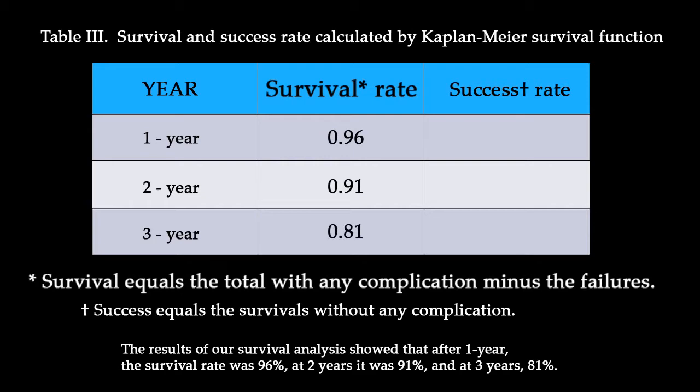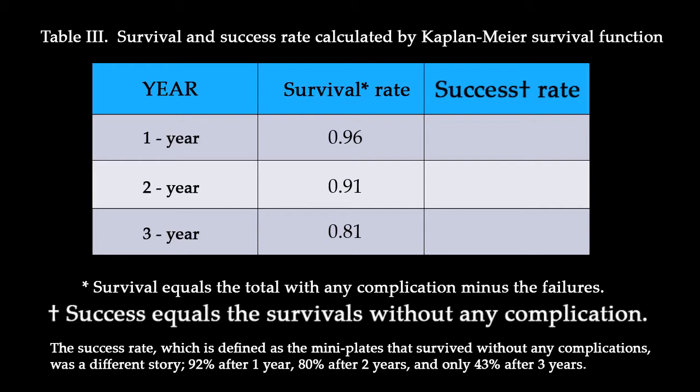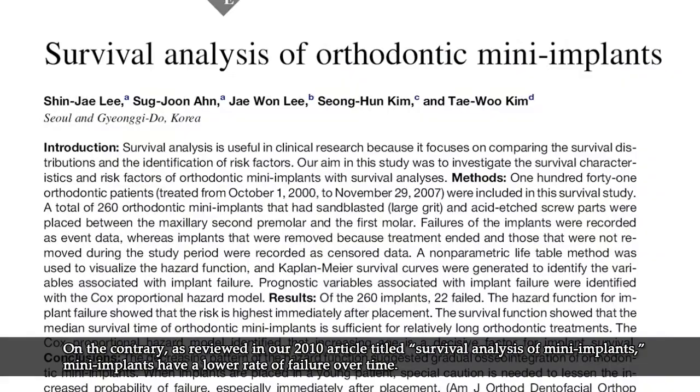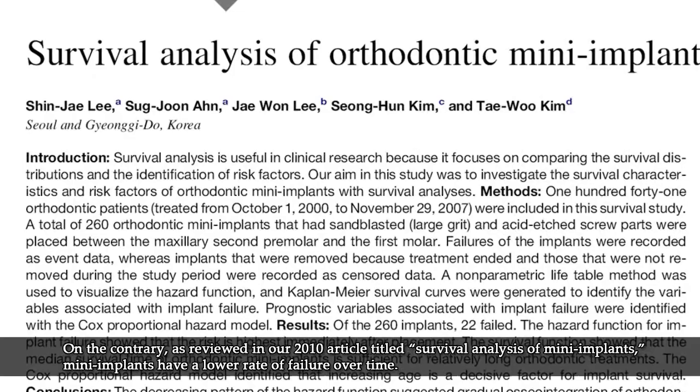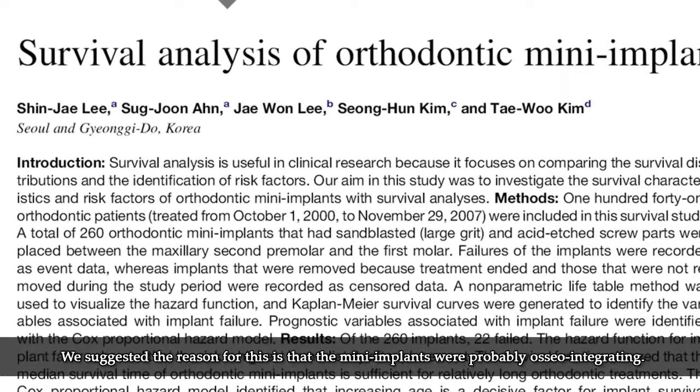The success rate, defined as mini-plates that survive without any complications, was a different story. At one year it was 92%, at two years it was 80%, and at three years it decreased to 43%. On the contrary, as reviewed in our 2010 article entitled 'Survival Analysis of Mini Implants,' mini-implants actually had an increased survival rate and success rate over time.